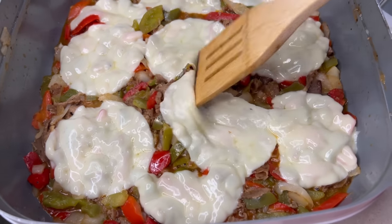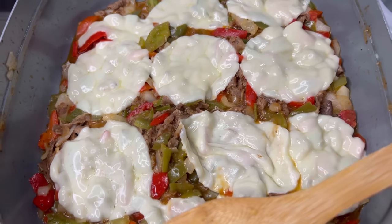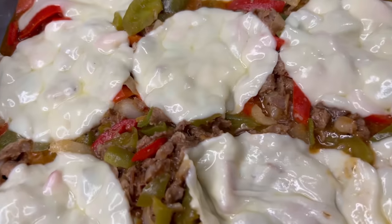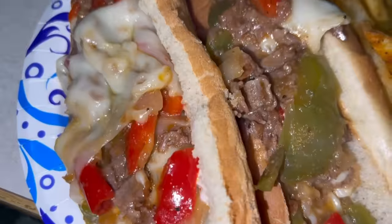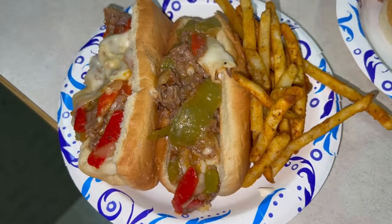That is magnificent! Boom — Philly cheesesteaks on hot dog buns. They're tiny but that's what we got. Dusty's starving — this is his plate. It looks good in his cowboy hat.